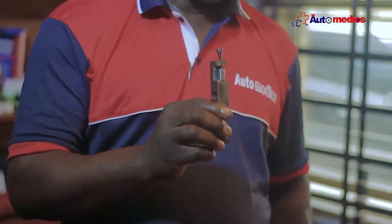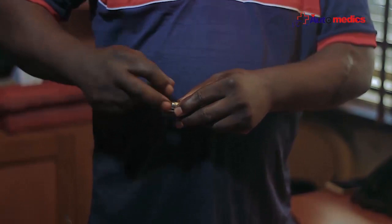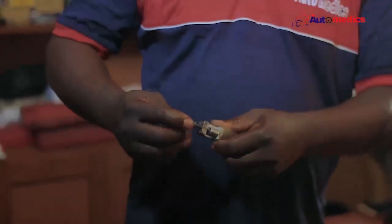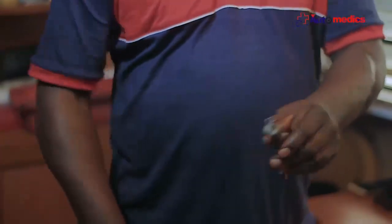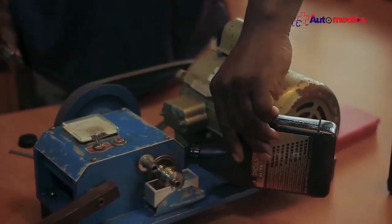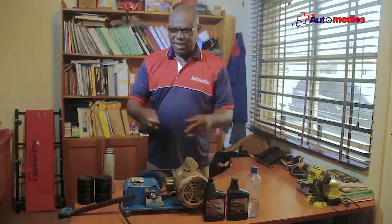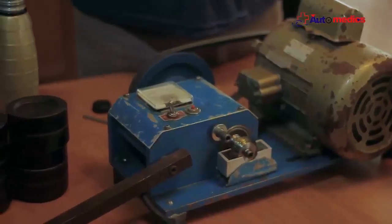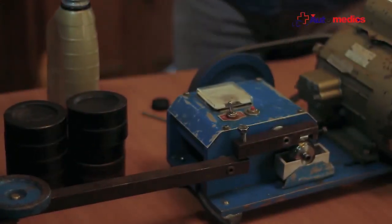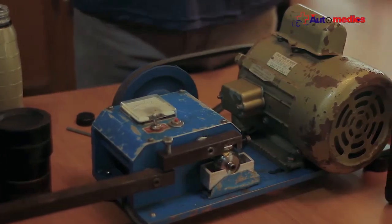Now let's turn to a fresh face on the bearing. We're going to add Polytron to our oil. We allow it to circulate. When you put Polytron in your engine, you run the engine for a few moments. You notice that the sound has also reduced because friction has been reduced by 95%.